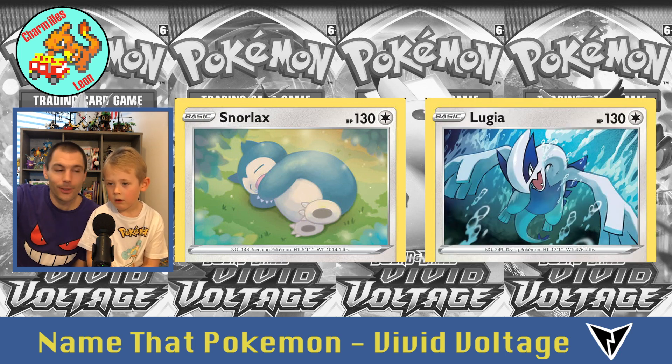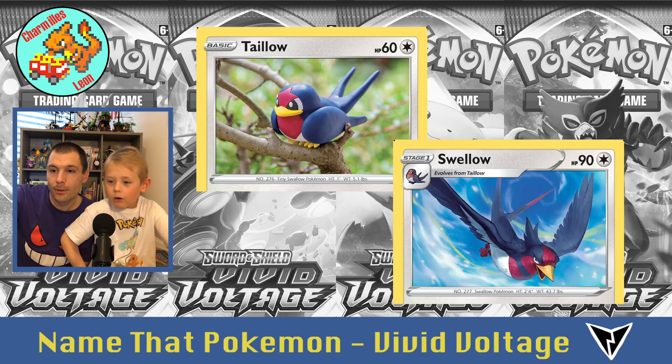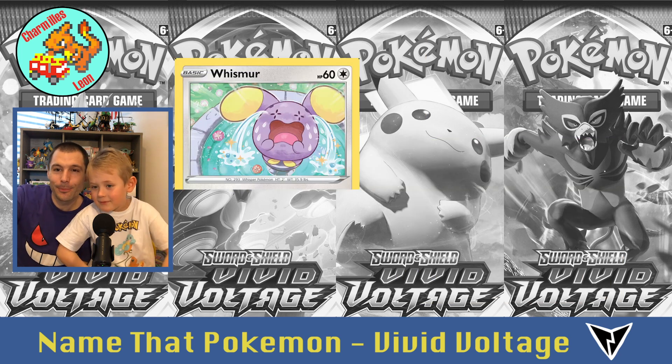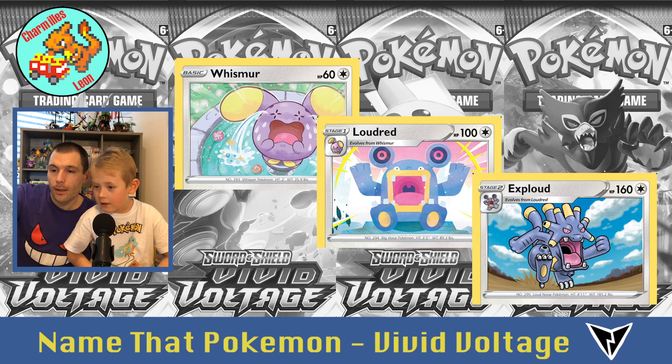Lugia. Then Taillow — do we know his name? Taillow. And Swellow, like squiddy. And his name is Whismur, then Loudred, and then Exploud.